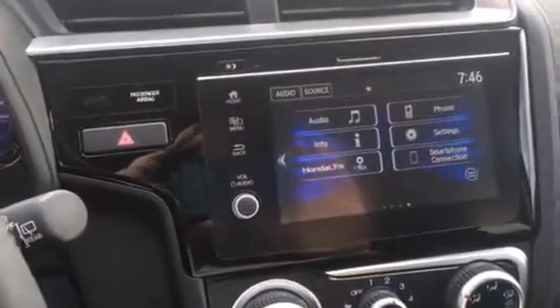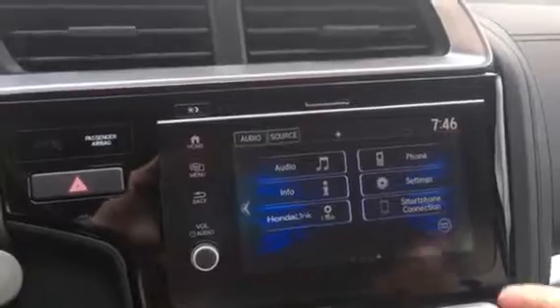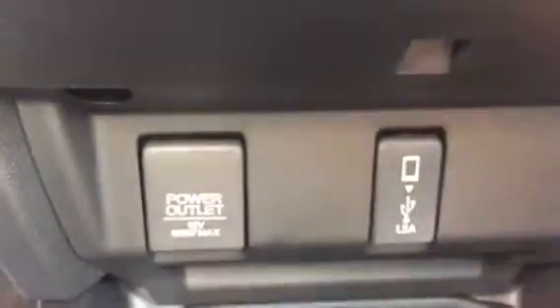It's a nice infotainment center with your audio, Honda Link, and your smartphone connection. Your smartphone connection is Android Auto and Apple CarPlay. You also have a 12 volt power outlet.